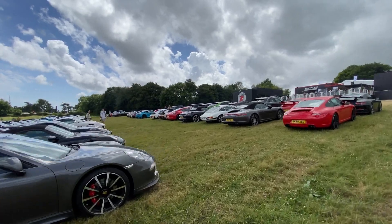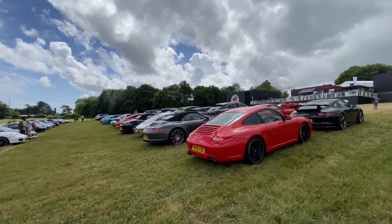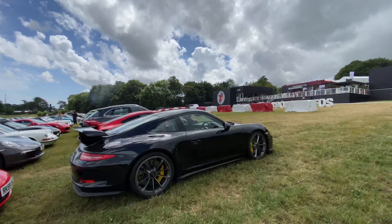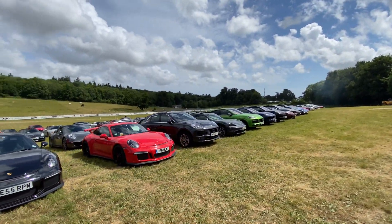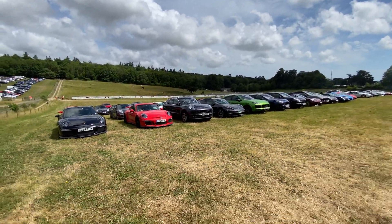So here at Goodwood, tons of Porsches are represented. Only a fraction of them are actually here in the Porsche-only parking, but this is the highest concentration of Porsches I've seen at the whole event.